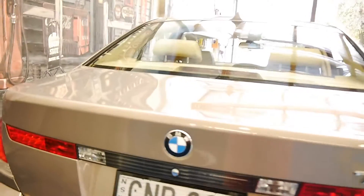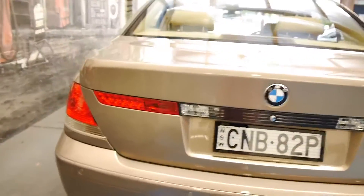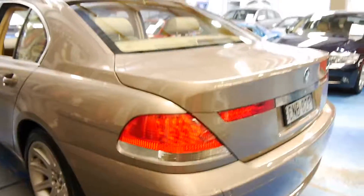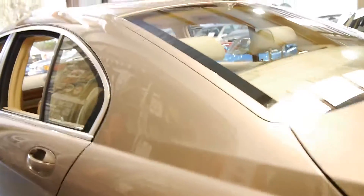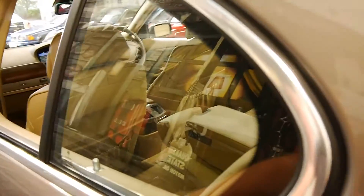It was owned by a mature gentleman with no children, and we actually sold it to him some time ago. It's come back to us and it's in exactly the same condition as it was when we sold it.